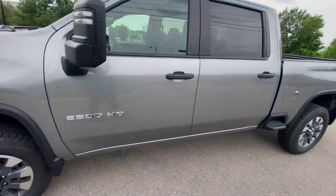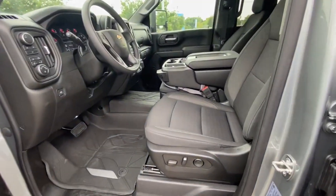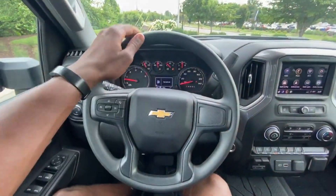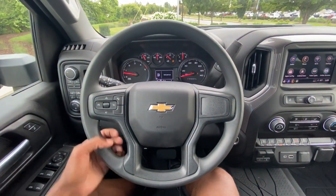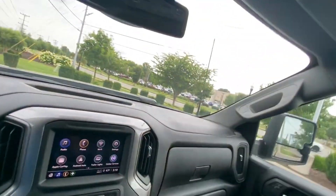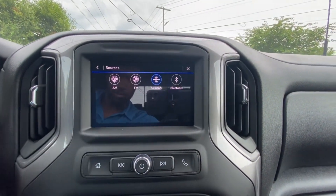Making our way to the driver's seat. We do get a vinyl wrap steering wheel — still feels pretty good for a custom trim, and I like the design. Over to the radio, we do get AM, FM, XM, along with Bluetooth audio.